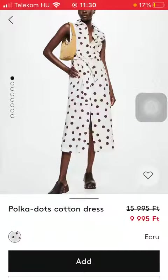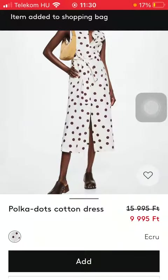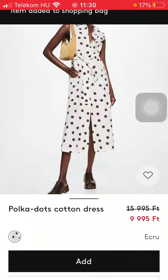So click on it. Tap on the add button down below and then select your size. As you can see the item has been added to your shopping cart.